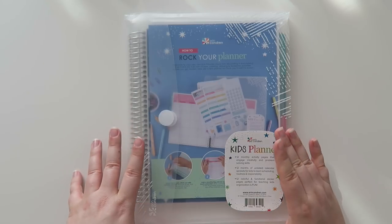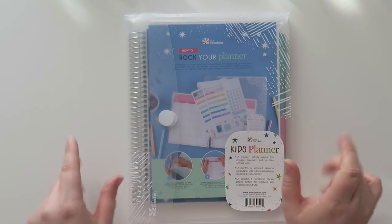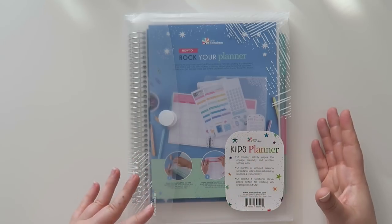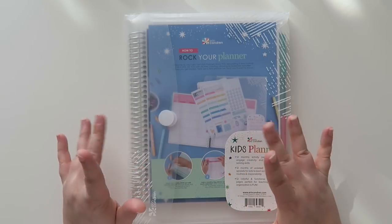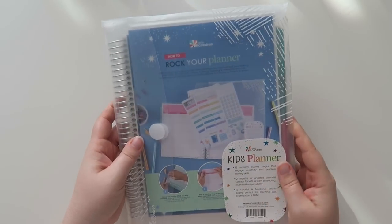This is kind of targeted towards kids aged about four to nine, but I'll open it and you guys can see what you think. And this is a great idea for anyone that has a parent that plans and your kids really want to plan too, but maybe you don't want them in your nice planner. These launch on June 11th and it is June 11th when this is going up. So let's get right into this.